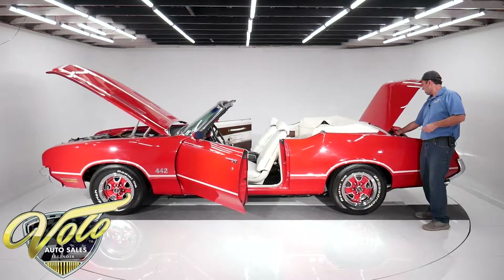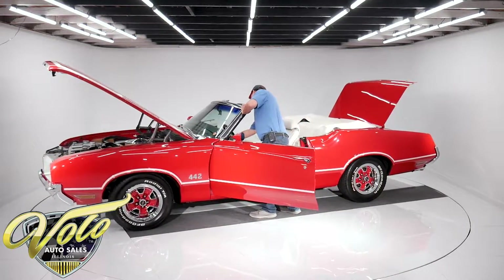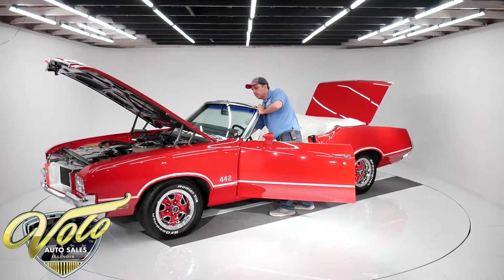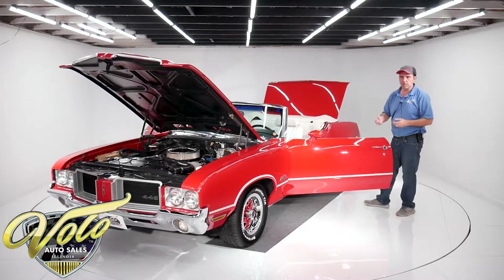The little switch just popped out of place there — there we go. So it is a very functional car. It started up. I love the 455, the way these Oldsmobiles sound. They've got that deep sound — I always say it sounds like a boat in the water.